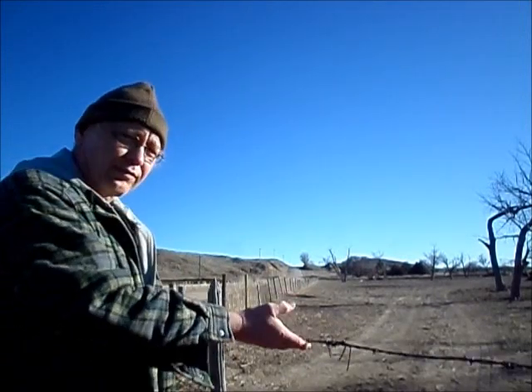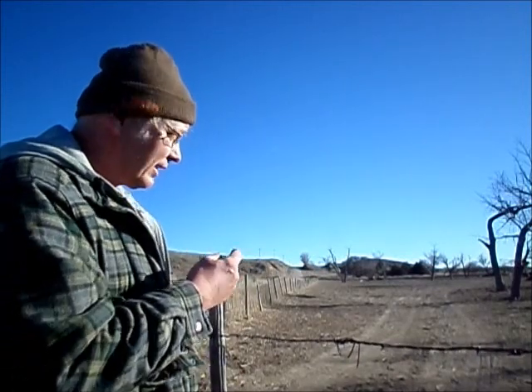So we try to make sure the fences are up good and we watch for tire tracks or anything that looks unusual, because we don't want any of these baby calves getting stolen if we could at all help it.